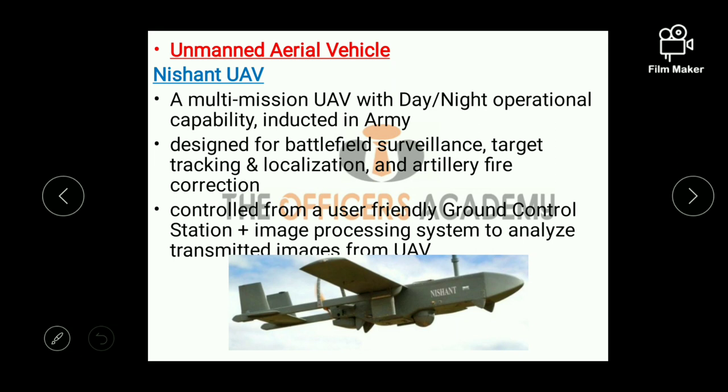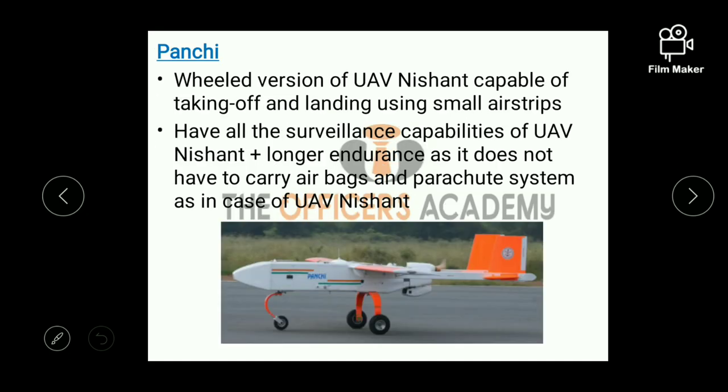Next is unmanned aerial vehicle, also called UAV. First is Nishant UAV — one of the first UAVs inducted in the Indian Army. It is a multi-mission UAV with day-night operational capability, designed for battlefield surveillance, target tracking, target localization, and artillery fire correction. Second is Panchi UAV — the wheeled version of Nishant UAV, capable of taking off and landing using small airstrips. It has all the surveillance capabilities of Nishant and additionally has longer endurance as it does not need to carry airbags and a parachute system.